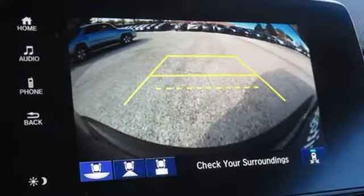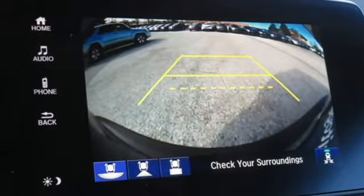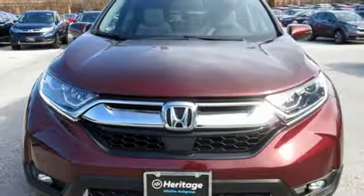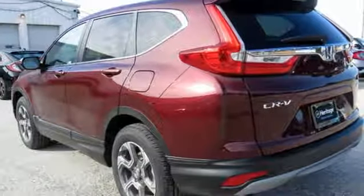Additional features include doors and push-button start proximity key, external memory control, power sliding and tilting sunroof, remote engine start, and power heated mirrors.